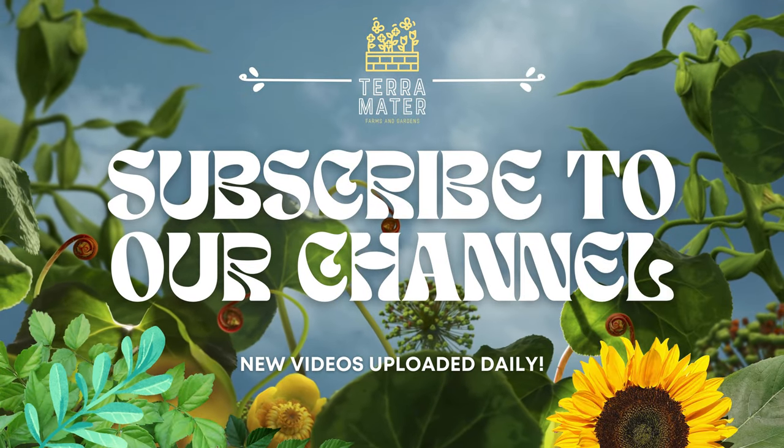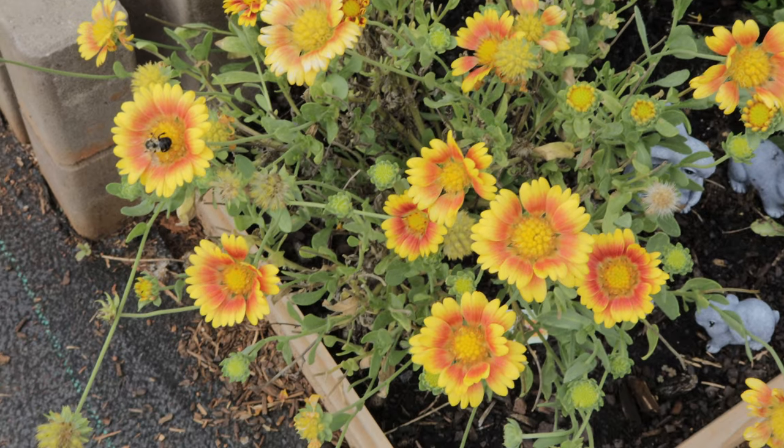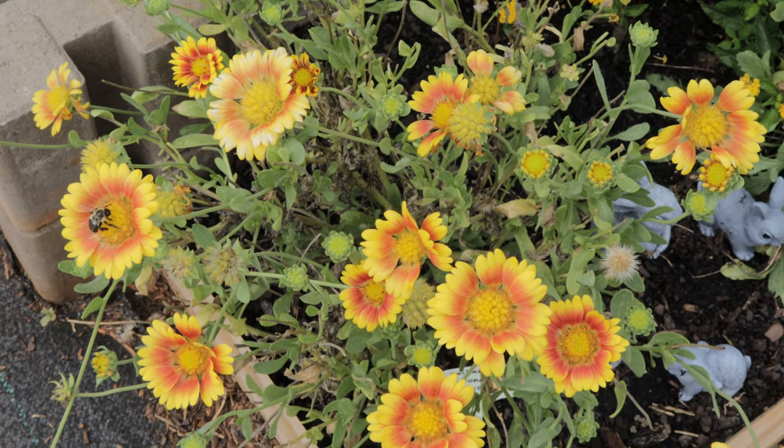Hey everyone, welcome back to Terramater Gardens. Today we're diving into a truly gorgeous and unique flower that's sure to brighten up any garden, the Gaillardia Arizona Apricot. If you're looking for a vibrant, drought-tolerant plant that blooms all season long, this one's for you.